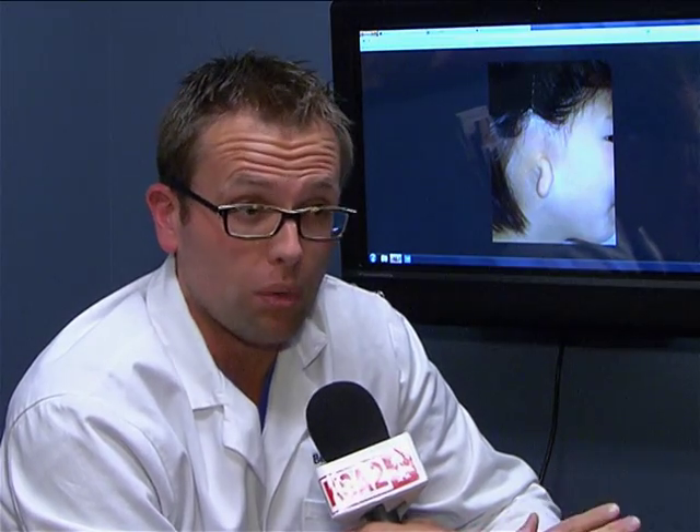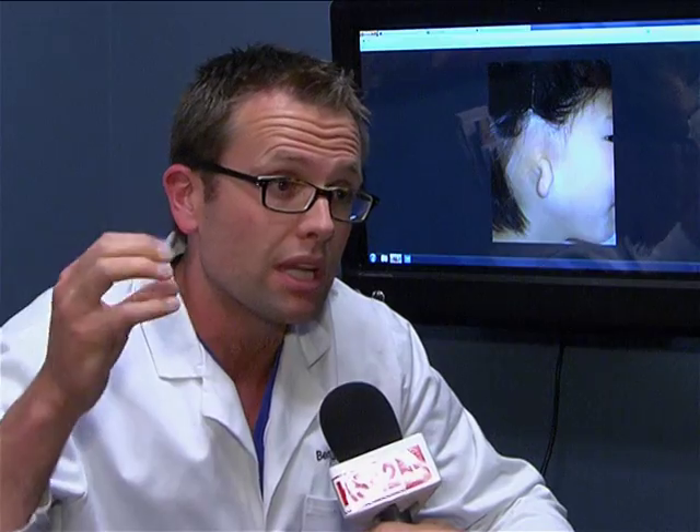The worst complication is that you lose the whole graft. So the piece of cartilage that gets moved up there — if it gets infected or exposed — sometimes the whole piece of cartilage can be lost. And then the tissue becomes scarred, and then it's another problem. It's really hard to make a good ear after that.